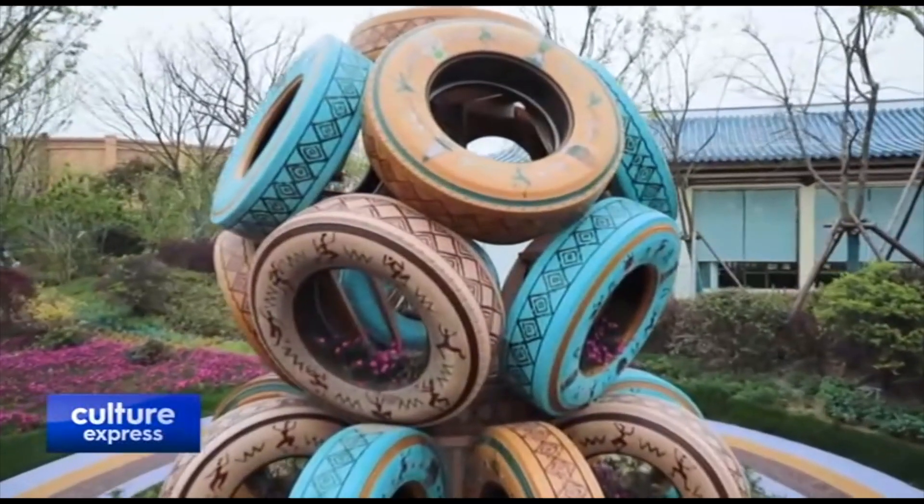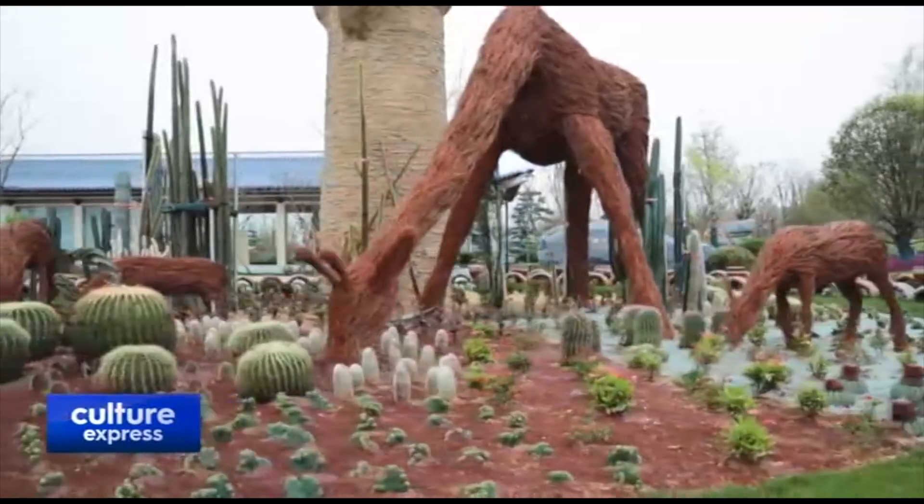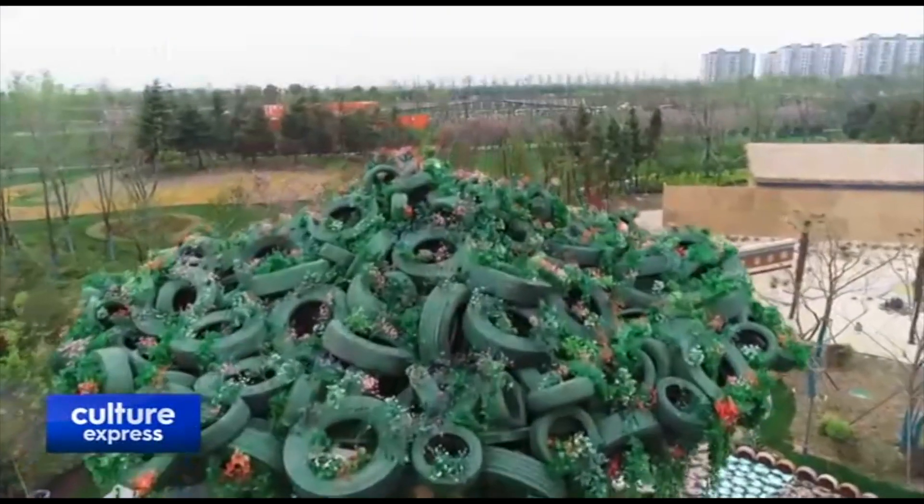Djibouti's exhibition garden showcases ancient patterns and desert plants representing the African country's ancient culture.